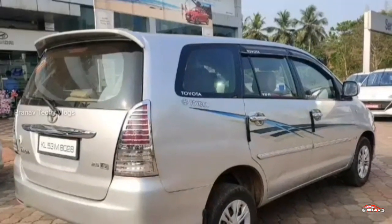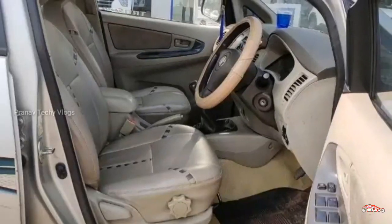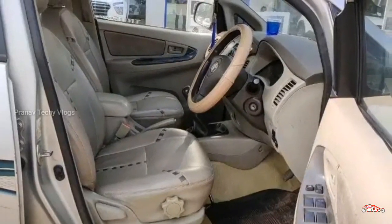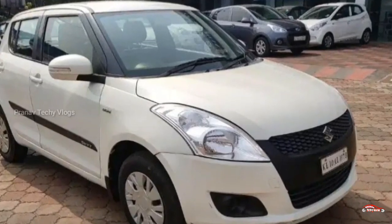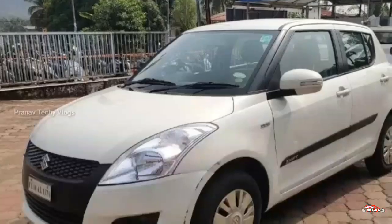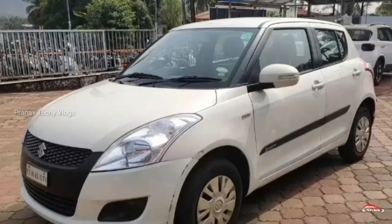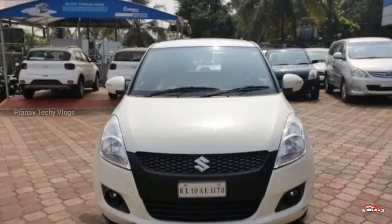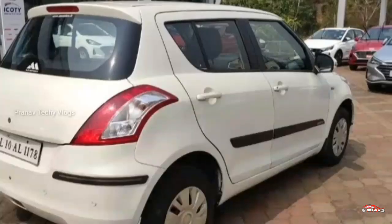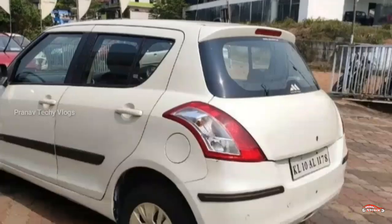If you want to check out the car, you can check out the rear registration. We are going to check out the 2012 registration Maruti Suzuki Swift. There is an option for VDI. There is a 1.3L diesel engine with a manual transmission.